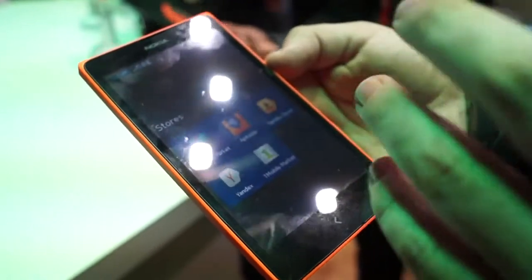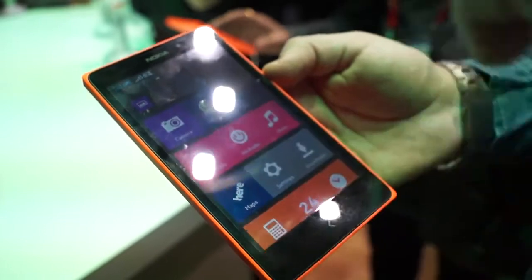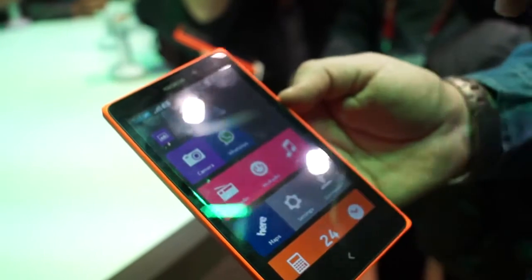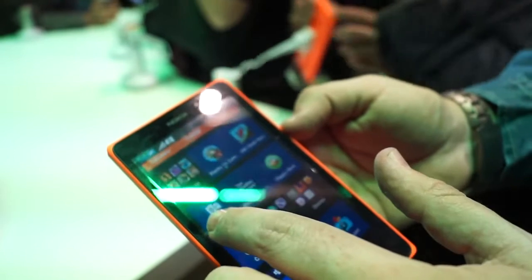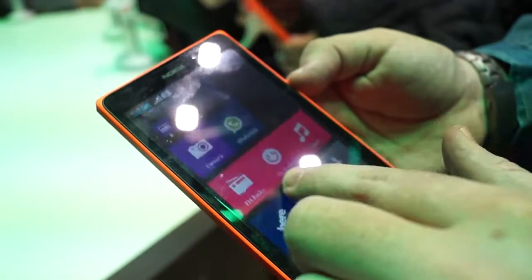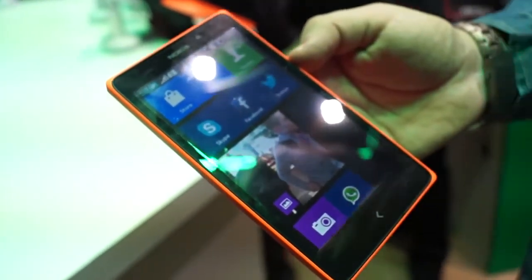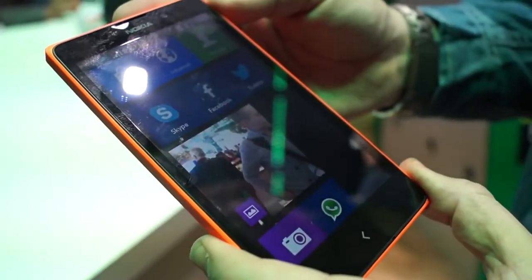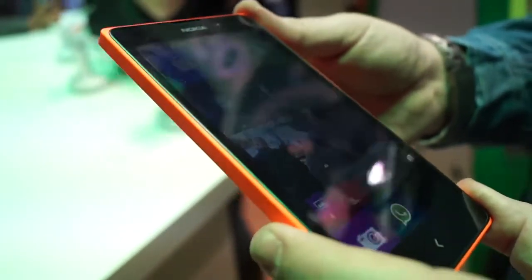It brings unique Nokia experiences like HERE Maps with offline turn-by-turn navigation without a data connection required, and free Mix Radio for free music streaming, as well as great Microsoft services such as Outlook.com, OneDrive that automatically uploads photos from your phone, and of course Skype with that great 2-megapixel front camera. All in all, a great new device from Nokia — the Nokia XL, starting early Q2, retail price approximately €109 before taxes and subsidies.